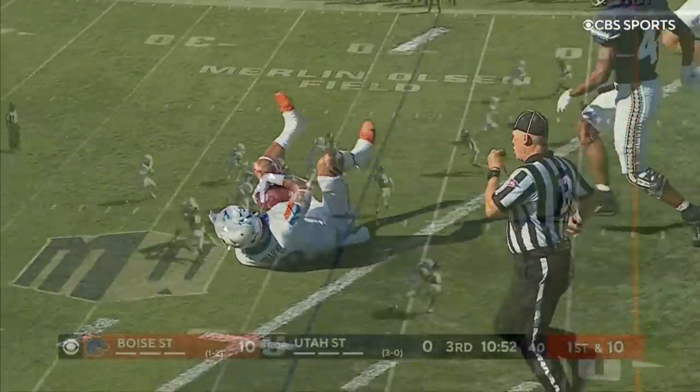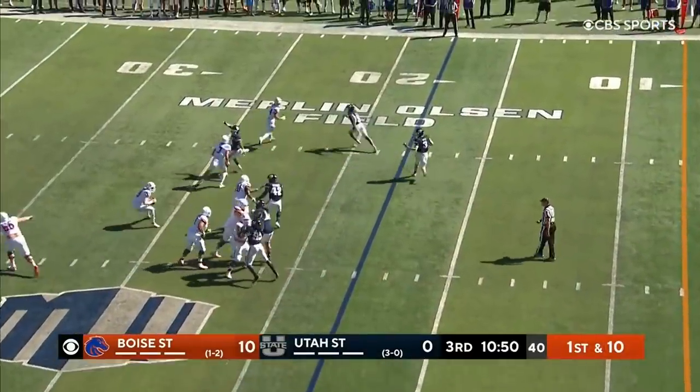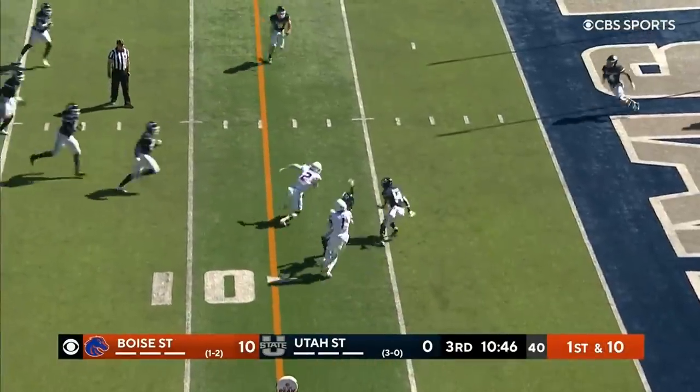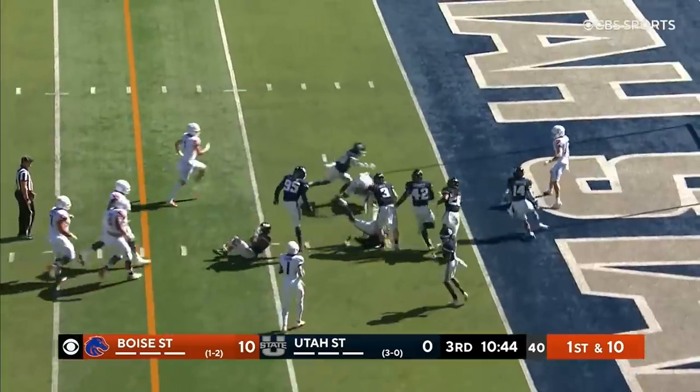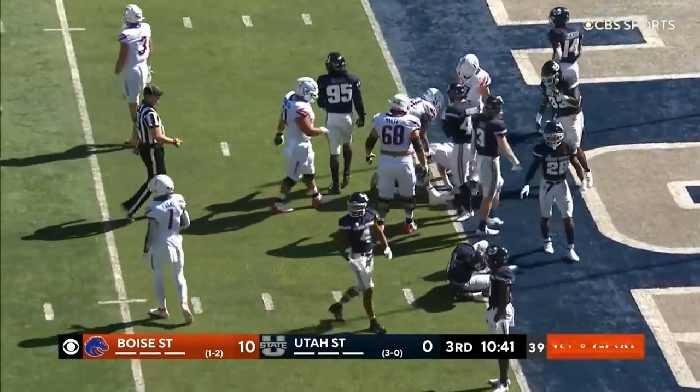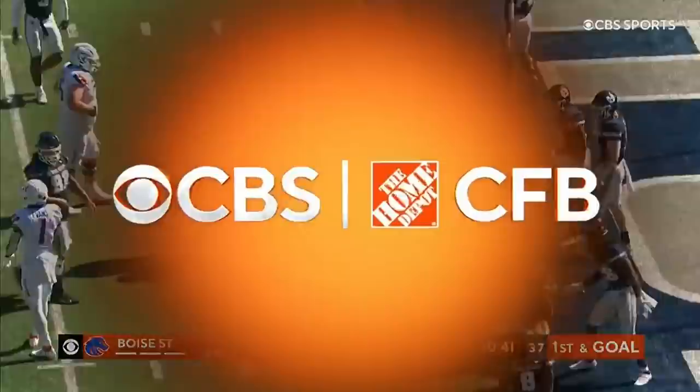Not very many people can catch him. And Bachmeier with lots of time, pumps, looks, throws, caught. Shakir down to the two. What a job by Bachmeier and Khalil Shakir.